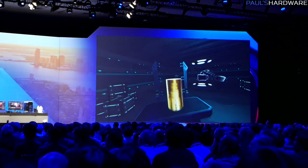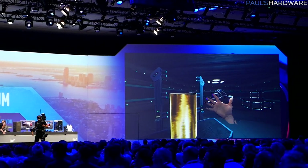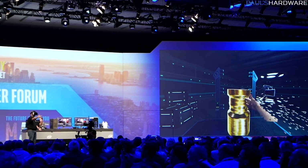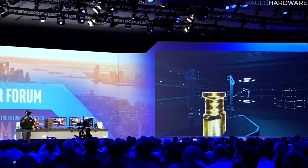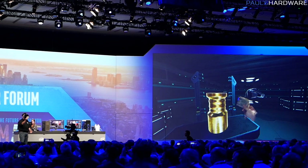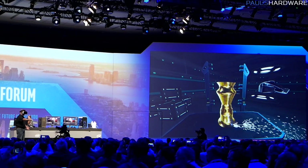They did a live demo on stage at IDF, and I have some shaky camera footage to share. They showed how you can put your hands out in front of you and actually see them and use them to interact with things — you don't even need controllers or gloves. You can pick up and use objects from the real world and Alloy will detect them. In the stage demo, someone held a dollar bill and used it to shave gold off a virtual lathe in front of them.